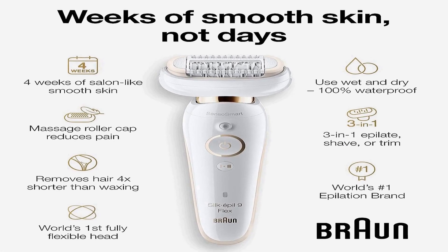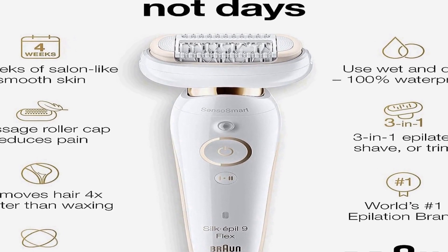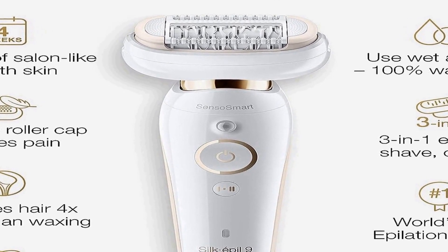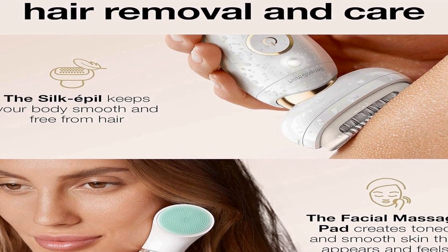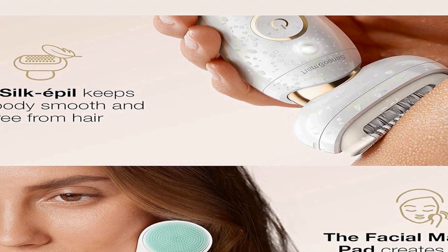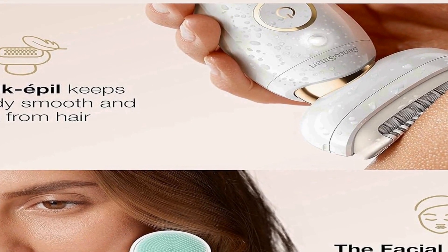It is suitable for both wet and dry use, allowing you to customize your hair removal experience according to your preferences — whether you prefer a quick shave in the shower or more precise epilation on dry skin. The device includes a specialized Face Spa attachment for facial hair removal, ensuring a flawless finish even on sensitive areas. Overall, it is designed to provide a comprehensive, efficient, and user-friendly solution for women looking to maintain smooth, hair-free skin.